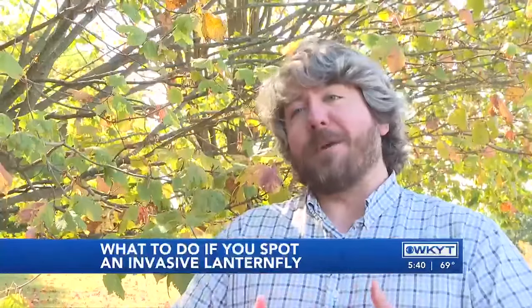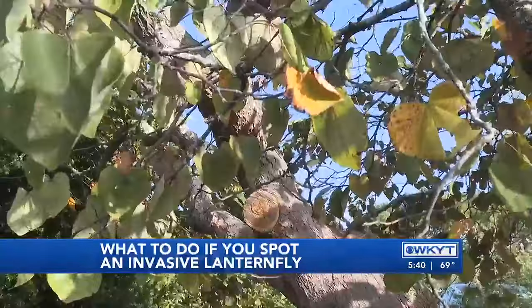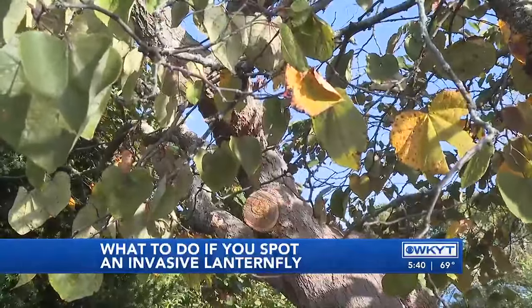Yes, it's good to kill them, but please take a picture first and send it to us. Officials also want to warn people to keep an eye out for lanternfly eggs, because they can appear to look like crusted, lumpy clay on the bottom of your vehicle.